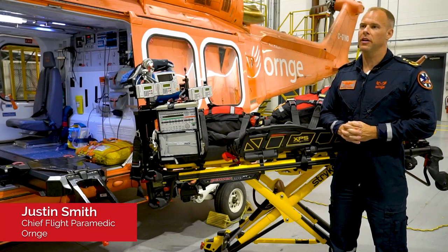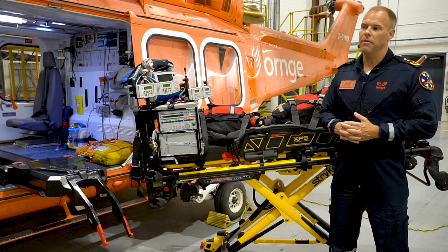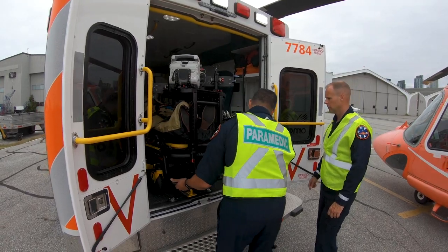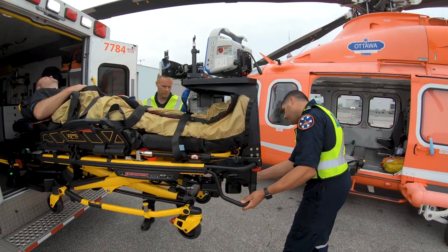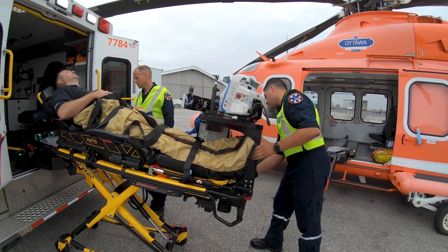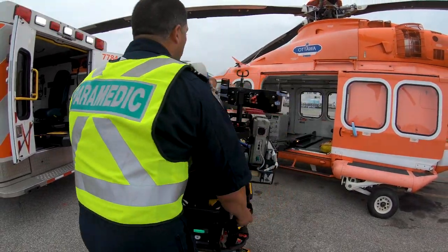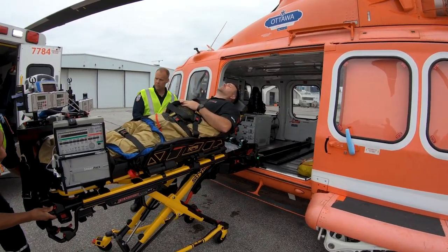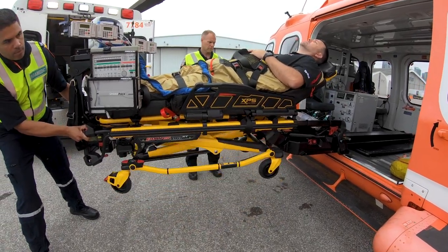My name's Justin Smith and I'm Chief Flight Paramedic at Orange. We wanted to incorporate a stretcher system into our fleet that was forward-looking. The PowerPro XT and HeliMods interior really fit the bill for that. It allows for seamless integration of all of our equipment onto a bridge system that doesn't interfere with patient transfer from one bed to another. It's really an extension of our paramedics — it acts as a tool that we can bring to the patient side. We're able to bring all of our equipment right to the patient and we don't need to take it off or remove it or replace it. It's really a seamless transition from bed to bed.